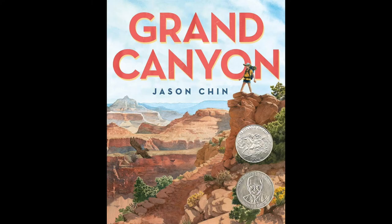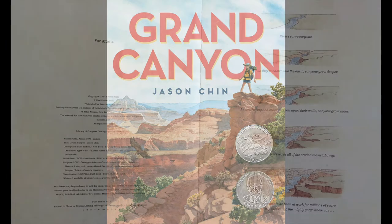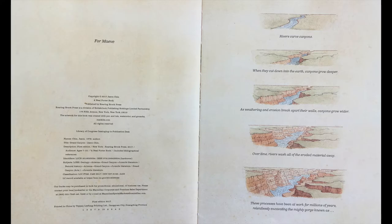Grand Canyon by Jason Chin. Rivers carve canyons. When they cut down into the earth, canyons grow deeper. As weathering and erosion break apart their walls, canyons grow wider. Over time, rivers wash all of the eroded material away. These processes have been at work for millions of years, relentlessly excavating the mighty gorge known as Grand Canyon.